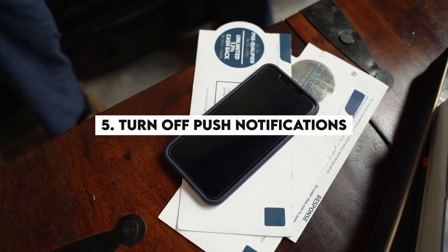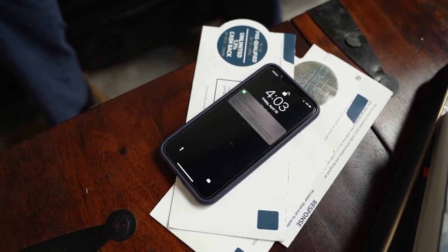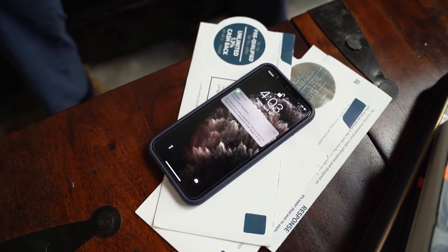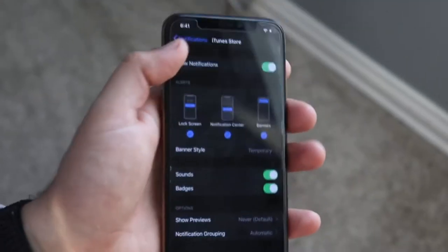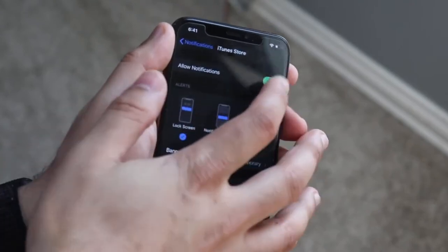Number 5: Turn off push notifications. Do some apps bother you multiple times a day with unnecessary notifications? Along with troubling you, they are also draining a significant amount of battery. The best way to overcome this is by going to the app settings and turning off notifications for as many apps as you like.